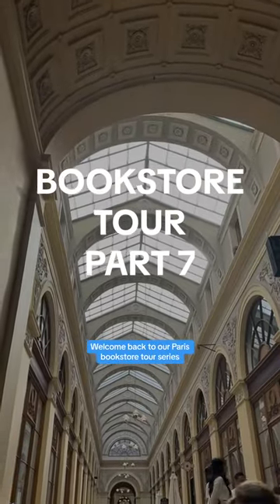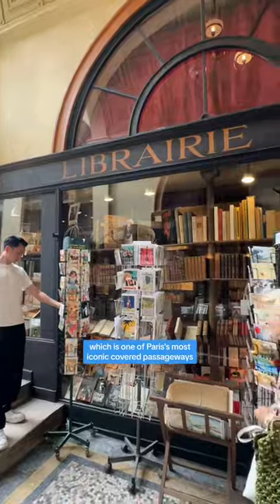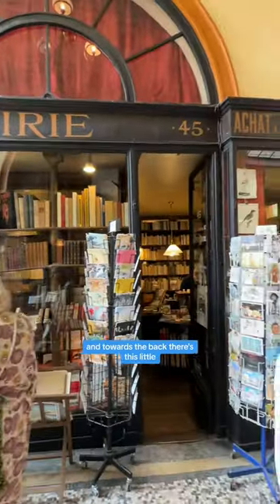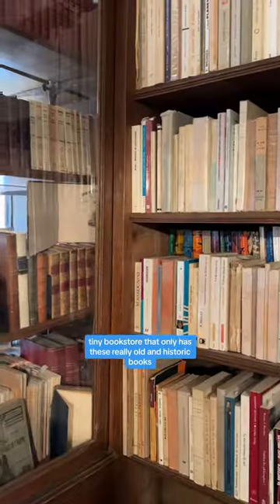Welcome back to our Paris bookstore tour series. This one is inside Gallery Vivienne, which is one of Paris's most iconic covered passageways. And towards the back, there's this little tiny bookstore that only has these really old and historic books.